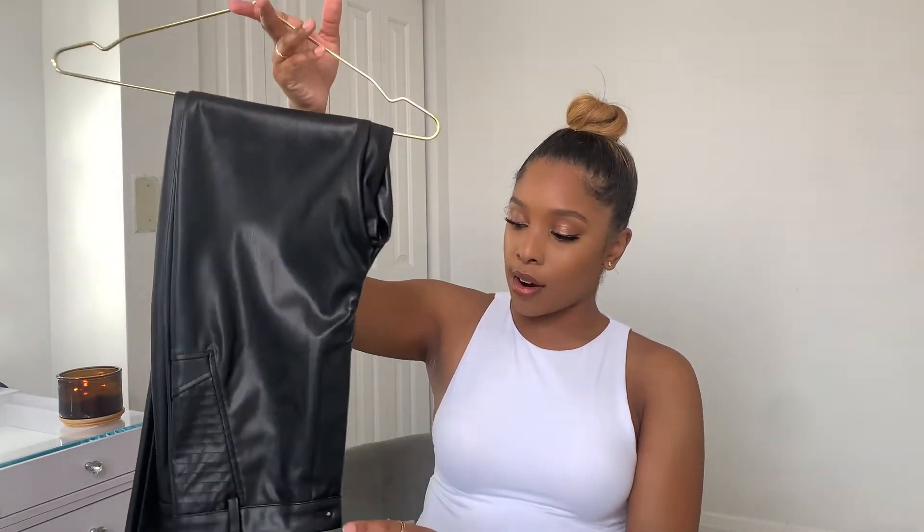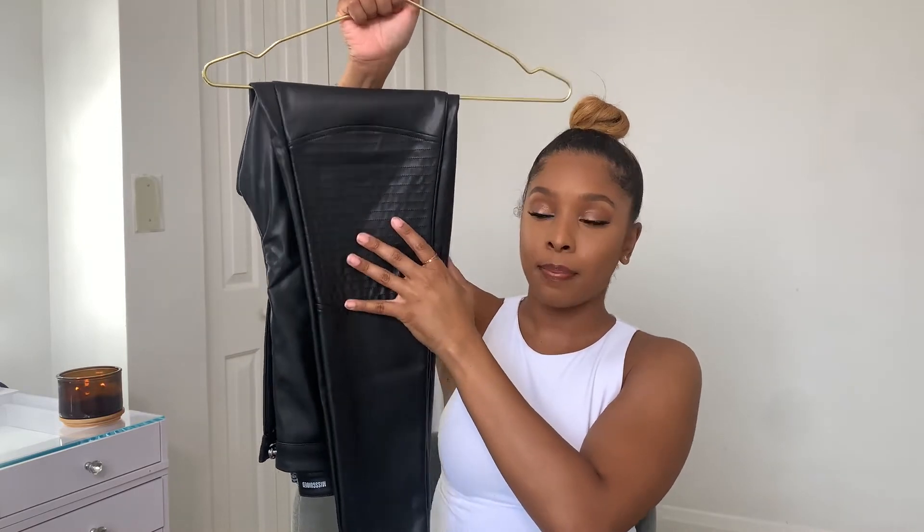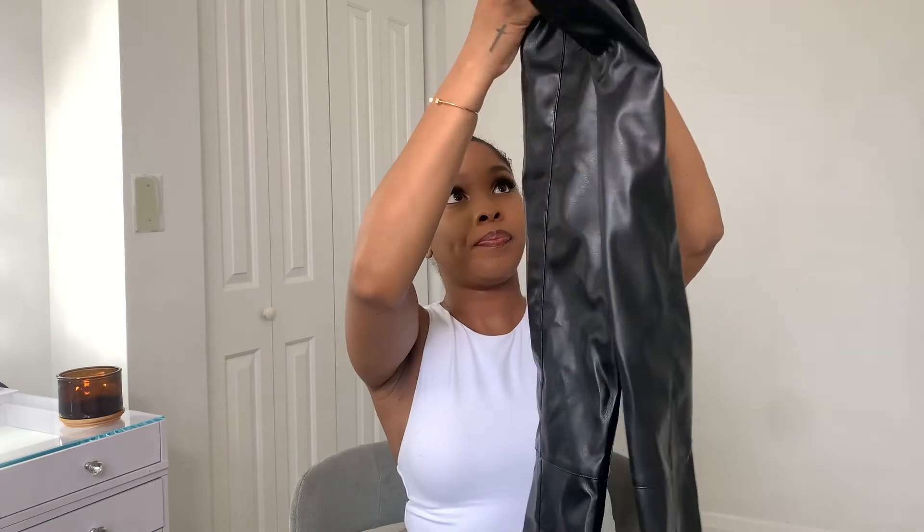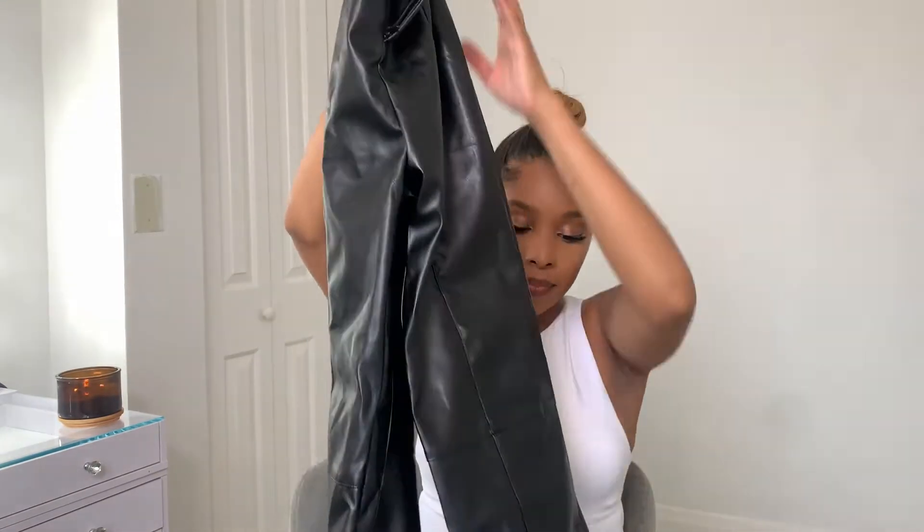The next two items are from Missguided — they are some leather trousers. The first pair is biker-esque, with knee pads here and on the side by the pocket area, though they don't have any pockets. They're also skinny jeans. The next pair is some wide-legged pants with a cuff opening at the bottom, which would be good with some strappy heels. You could wear a tucked shirt or a nice sweater — it would look really, really nice.